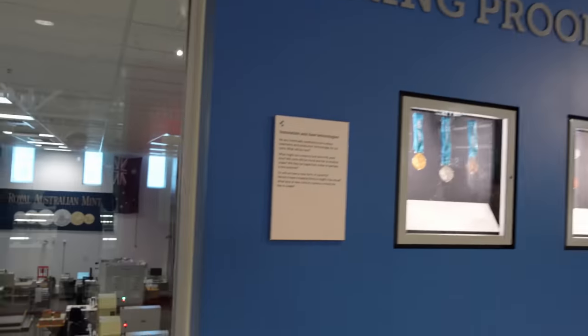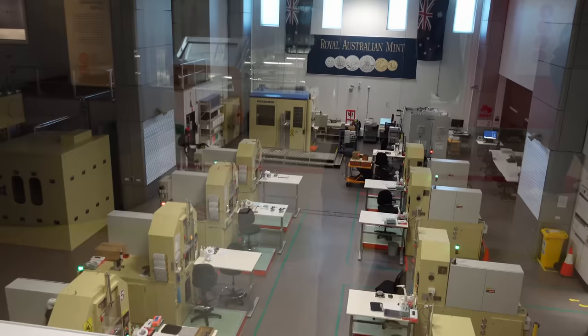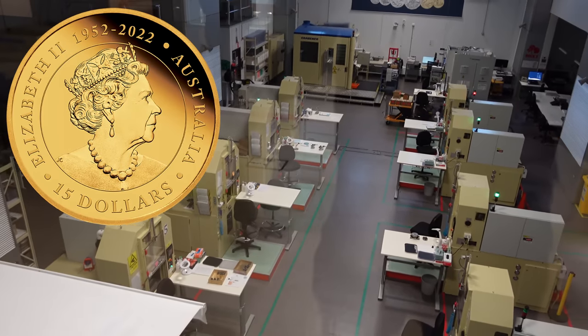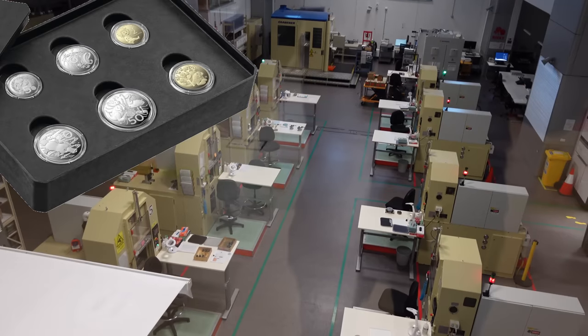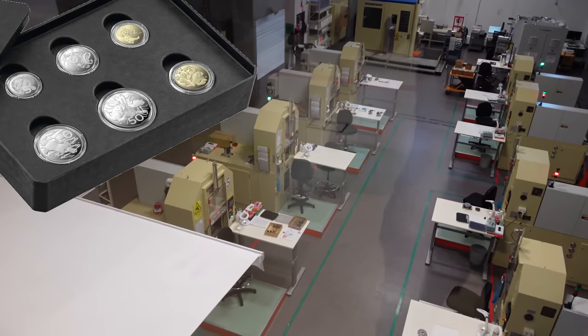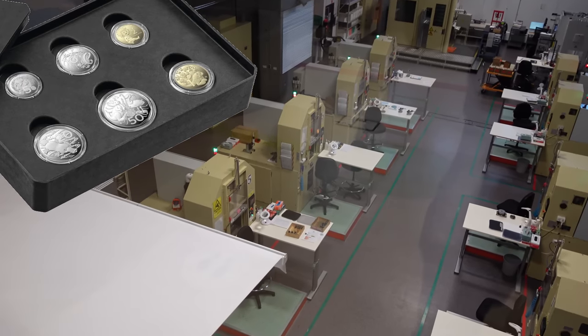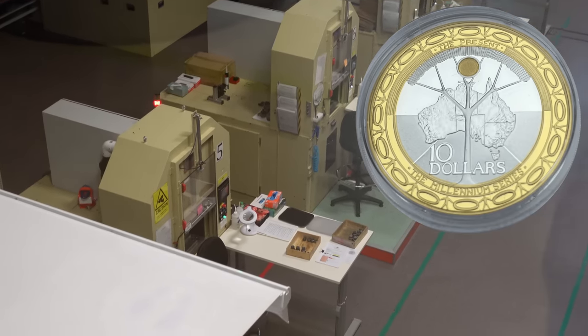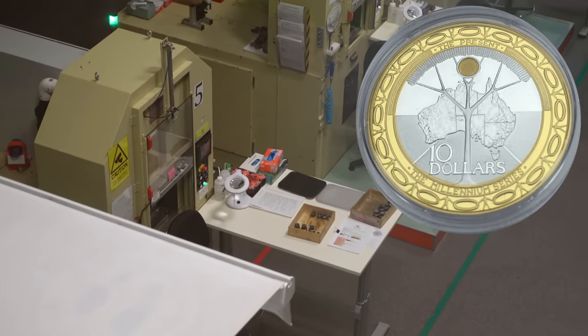Here is where they make the proof coins. The proof coins — the circulating coins, they only strike once with 120 tons of force. Proof coins they'll actually strike up to six times, and then they put them in hermetically sealed capsules and so on.